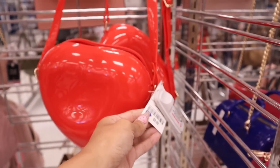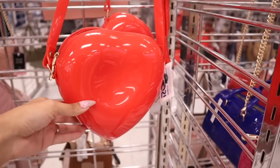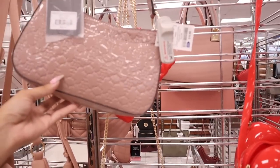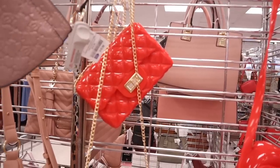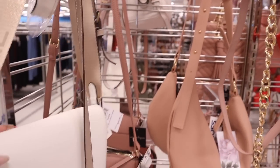I see so many cute purses for the fall time! Burlington definitely had it going on too — if you missed that Burlington video, check it out, I found so many Kendall and Kylie crossbody purses. Look at this red heart crossbody for only $10 — you can adjust the straps, really cute for Valentine's Day or fall. They have little pink purses here too, this one is $17, originally $68. And look at the red and gold one — so gorgeous, marked down to $11.